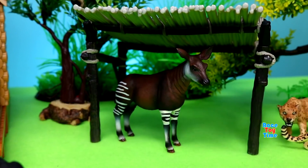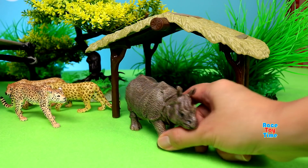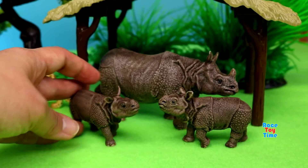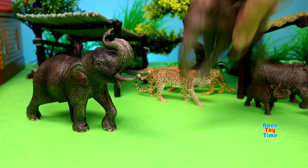Okapi. Indian rhino. And Asian elephants.